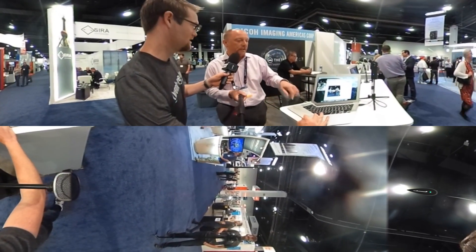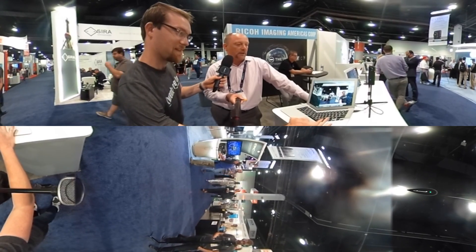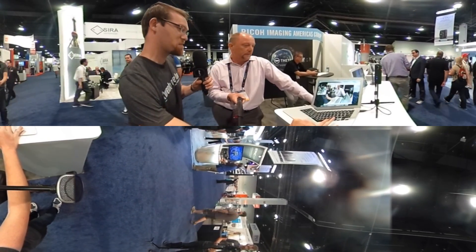Basically you just use the mouse and you can spin around, move the image anywhere you want it. You can see up, down, left, right, all the way around. And this is live streamed — it's not in post-production.